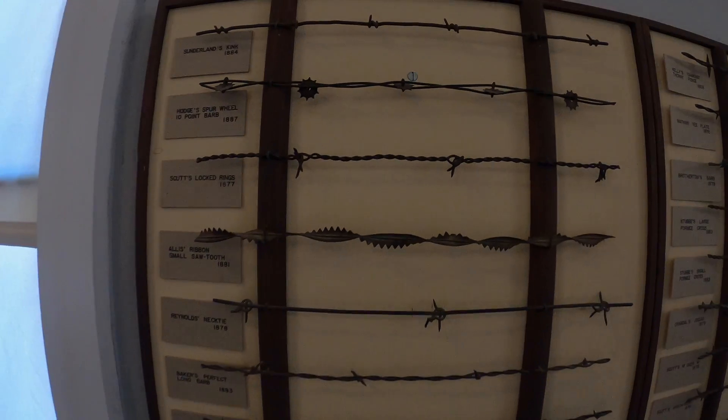I can hear outside they just had a reenactment of the gunfight — I hope it was a reenactment because I just heard gunshots. And all different kinds of barbed wire from the 1870s, all kinds of different types.